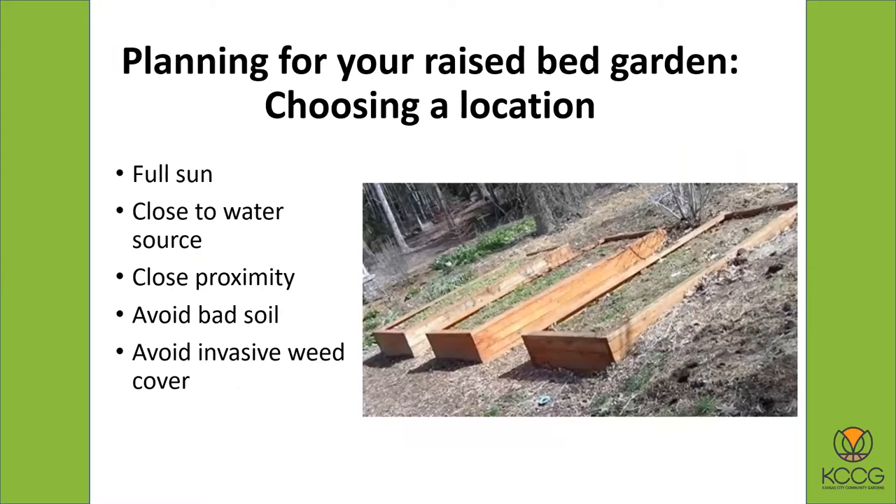As far as choosing that location, it's just like a regular garden. You want to pick a location with full sun because your vegetables will do best in full sun, especially for the fruiting vegetables like tomatoes and peppers and squash and cucumbers. You also want to be close to a water source because you're going to have a hose reach out to your garden. And you don't want to have to go any farther than necessary to turn the water on and off.